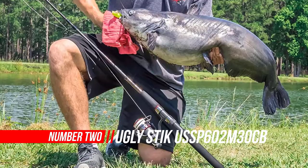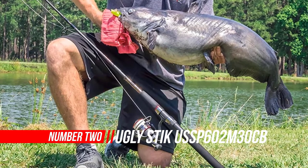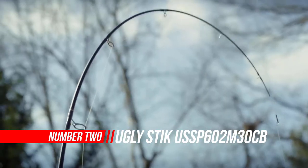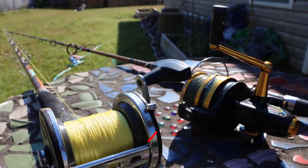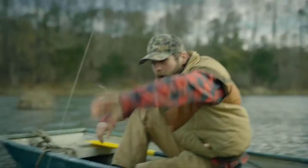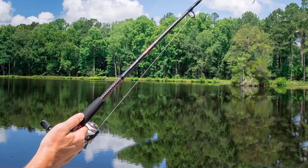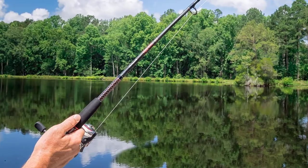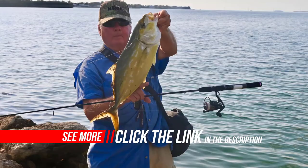Number two: Ugly Stick spinning fishing reel and rod combo. The Ugly Stick GX2 is the next generation of Ugly Stick, combining the heritage and tradition of the original while maintaining the strength and durability Ugly Sticks are known for. Ugly Stick GX2 rods offer better balance for a lighter feel and improved components.